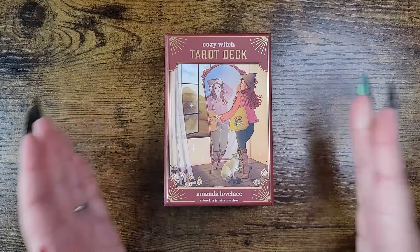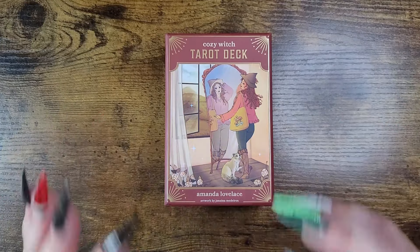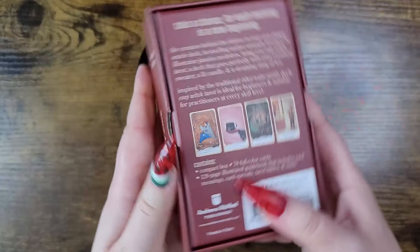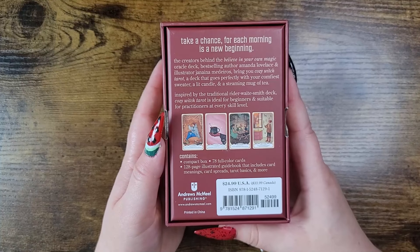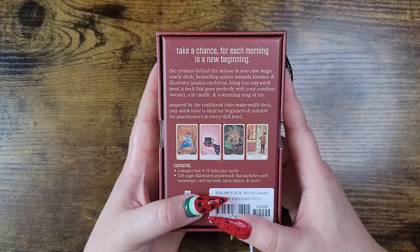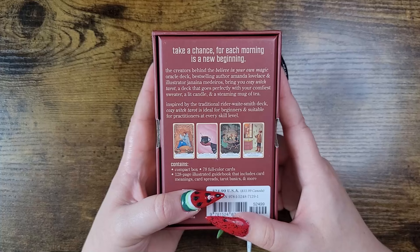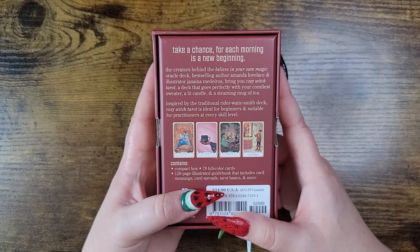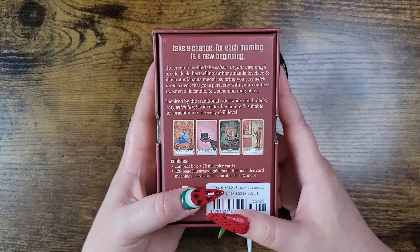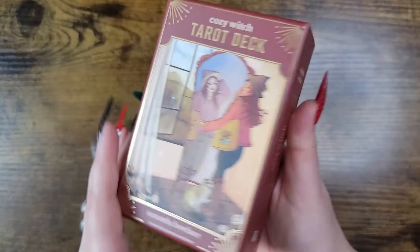Number two is the Cozy Witch Tarot deck by Amanda Loveless, artwork by Janina Medeiros, published by Andrews McMeel Publishing, retailing for $24.99 in the US and $33.99 in Canada. The creators behind the 'Believe in Your Own Magic' oracle deck bring you Cozy Witch Tarot — a deck that goes perfectly with your comfiest sweater, a lit candle, and a steaming mug of tea. Inspired by the traditional Rider-Waite-Smith deck, it's ideal for beginners and suitable for practitioners at every skill level.